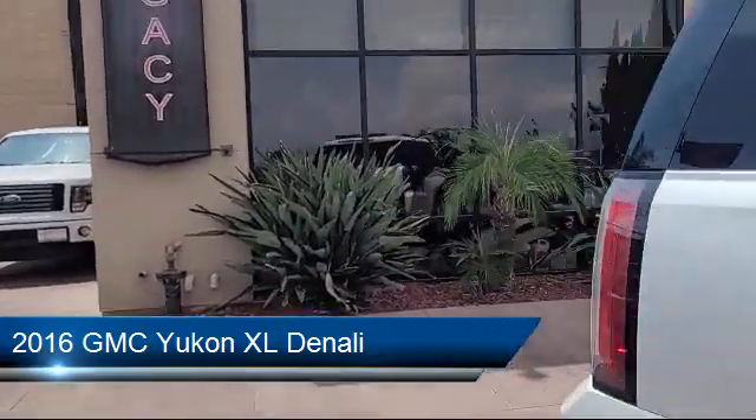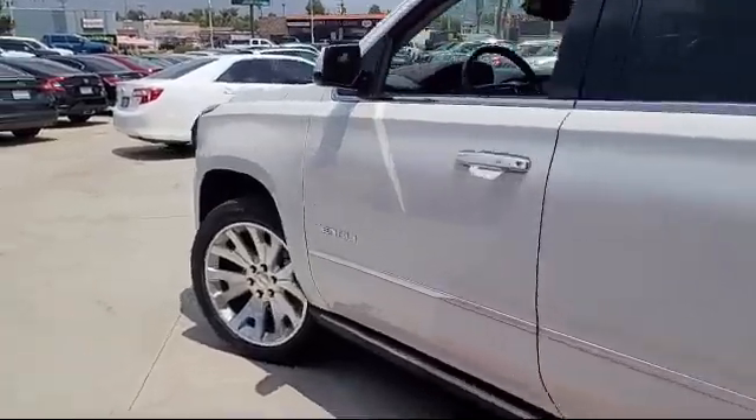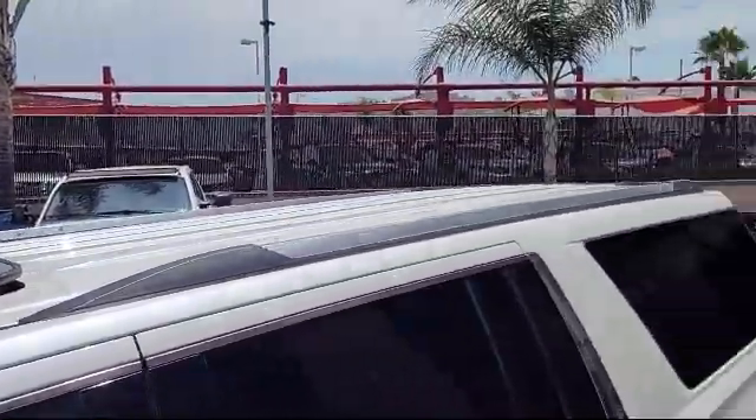This vehicle comes equipped with a theft deterrent system, sunroof, 8-speed automatic transmission, perforated leather-appointed seat trim, heads-up display, and much more.